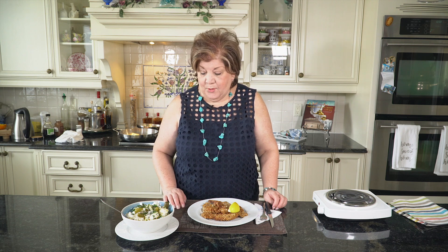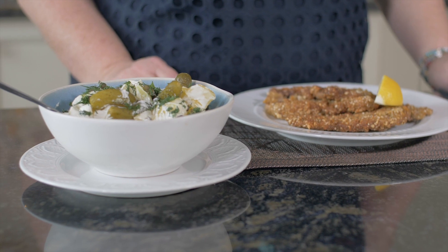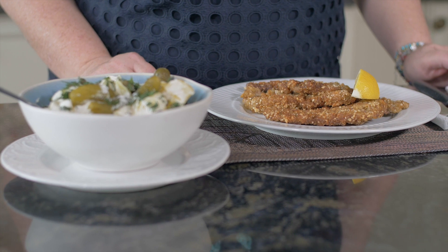Lunch is ready — or dinner — and it looks delicious. I can't wait to try it. This is my Viennese schnitzel with a little change, and my potato salad. Have a nice day everybody. This is Lita.